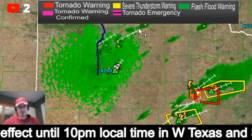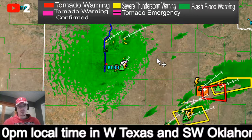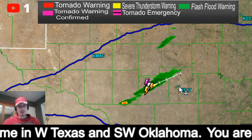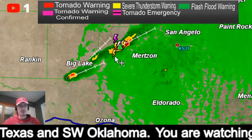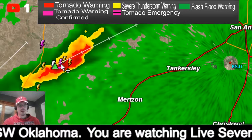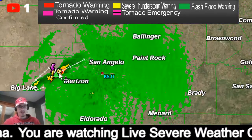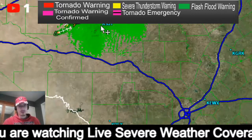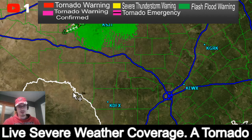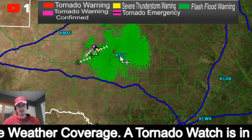We'll have to watch those as well — this one near Turkey — and then we've got more again to the south near San Angelo. We'll watch this one as well as time goes on. We're going to be looking in this region later on tonight for the possibility of some stronger tornadoes.